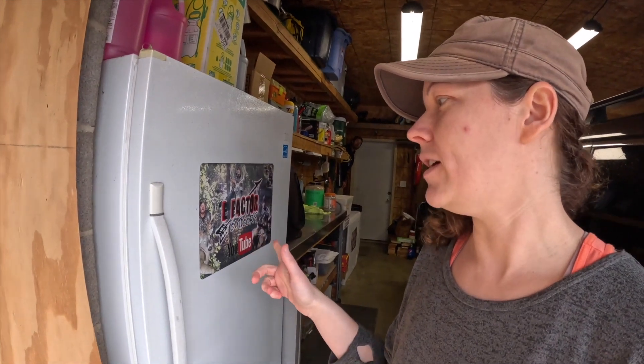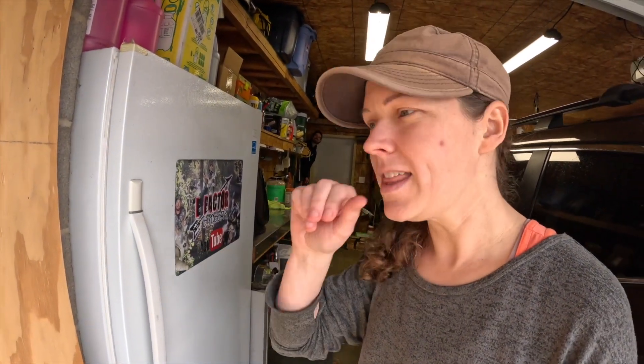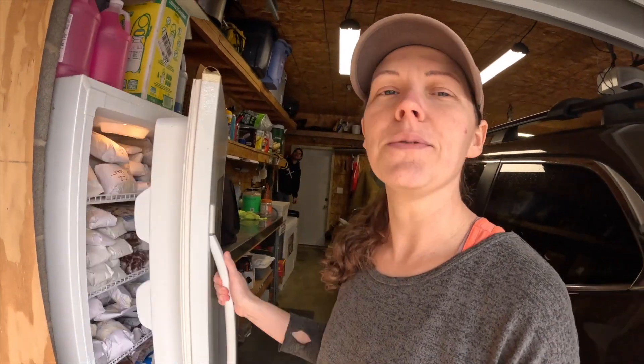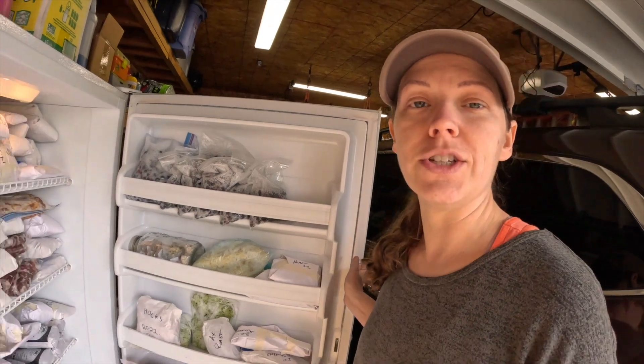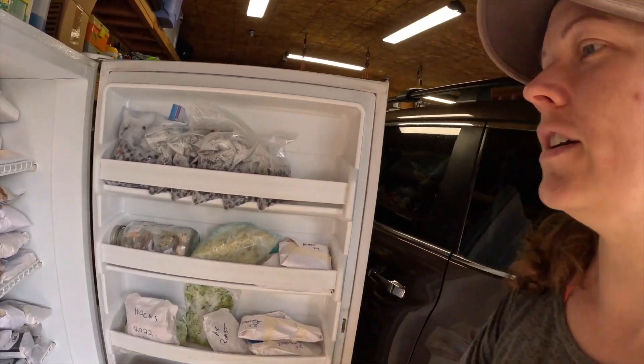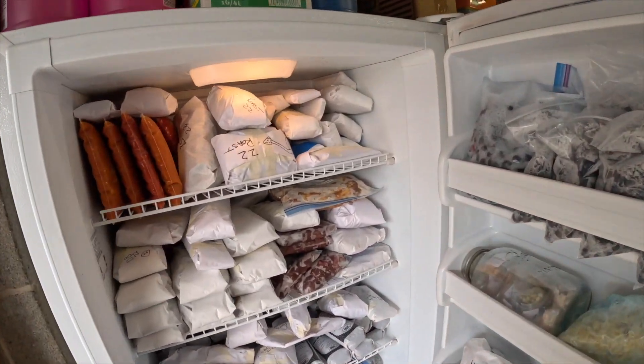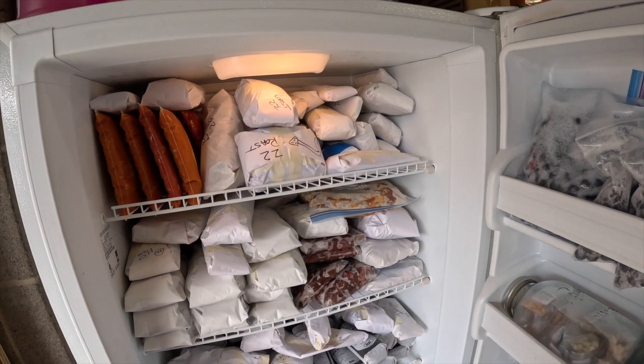We're going to start out in the garage. We have two freezers out here — an upright freezer and a smaller chest freezer. We've shown the inside of our freezer before, but this is where most of the deer meat is. We did can some this year, but most of it is in the freezer. Here's how we kind of package everything.